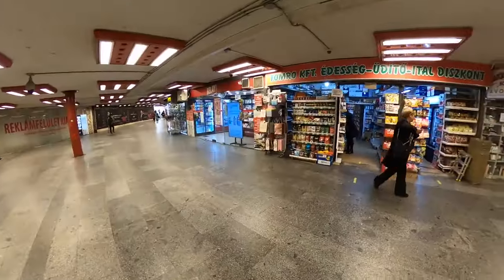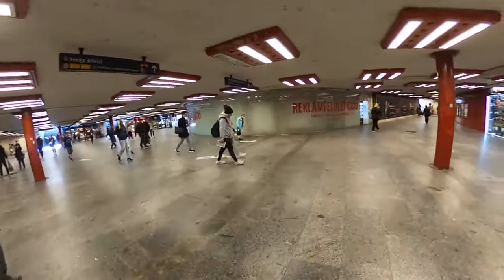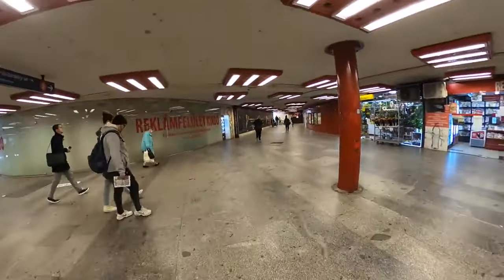We're taking a stroll down to the railway station and it's definitely different because they have all these shops and small cafes and stuff. It's pretty nice, take a look.